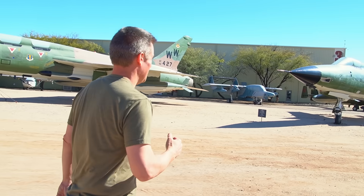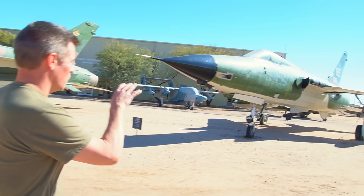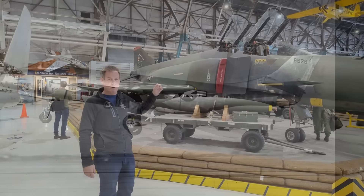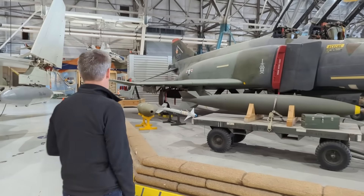We're now going to go see one that didn't make it, but it's pretty special. Be sure to check out the full-length Century Series video filmed at the Pima Air and Space Museum and the two follow-up videos on the F-101 Voodoo and the F-110 Spectre, better known as the F-4 Phantom II.